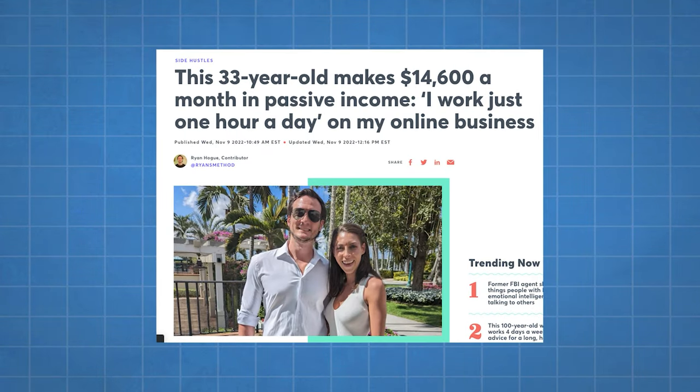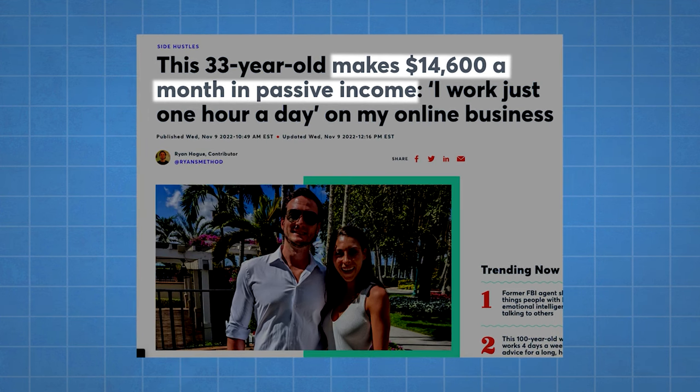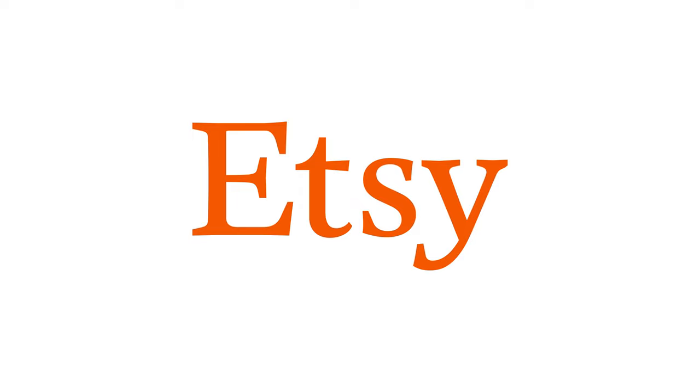There are some skills you're going to need to know, which I'll go over a little bit later in the video. But compared to most business models out there, it's so easy to break into. You can look up story after story of people making a full-time income with this. For instance, Ryan is a 33-year-old making $14,600 a month in passive income, and he does it all by using Printful and then listing his artwork on Etsy as well as eBay.